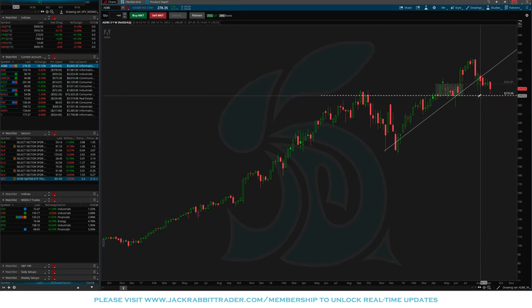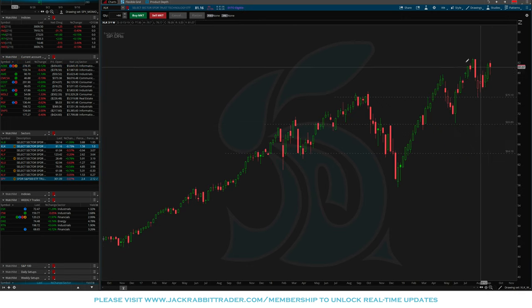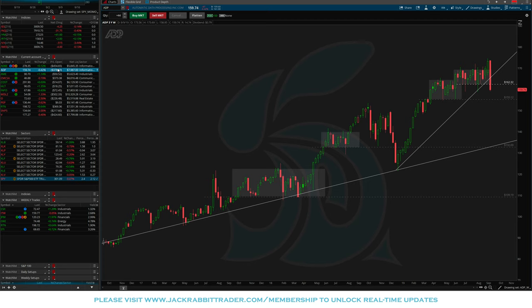First one we're going to look at is Adobe. Adobe coming down, tested that 270 level — remember we really liked it holding over 283. That broke this week, now testing 270. We have to see what happens: does it continue to break down and get us out next week, or does it reverse off this strong support level and move higher? Looking at the XLK, we're still holding into these highs but it's one of those sectors that was underperforming this week, so we've got to be a little wary of that. ADP — if you got into it last week or on Monday, we're getting out of it today. It's a busted trade.